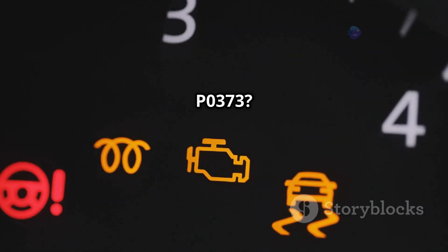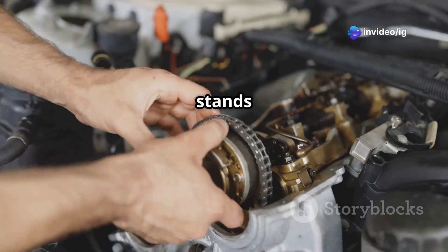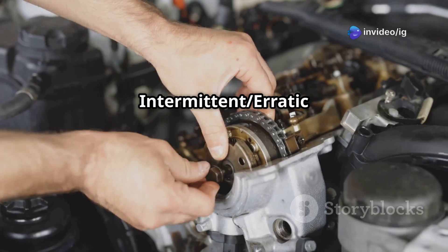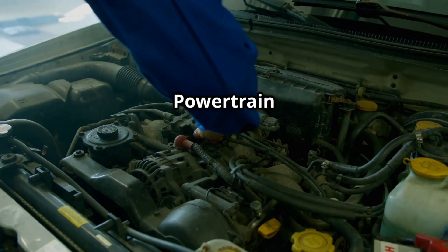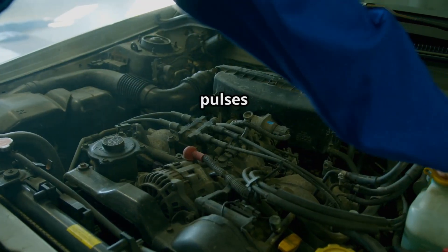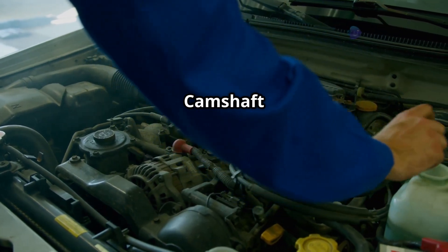What is P0373? P0373 stands for Timing Reference High Resolution Signal A, Intermittent Erratic Pulses. This means the powertrain control module, or PCM, is receiving irregular timing pulses from the crankshaft or camshaft position sensor.